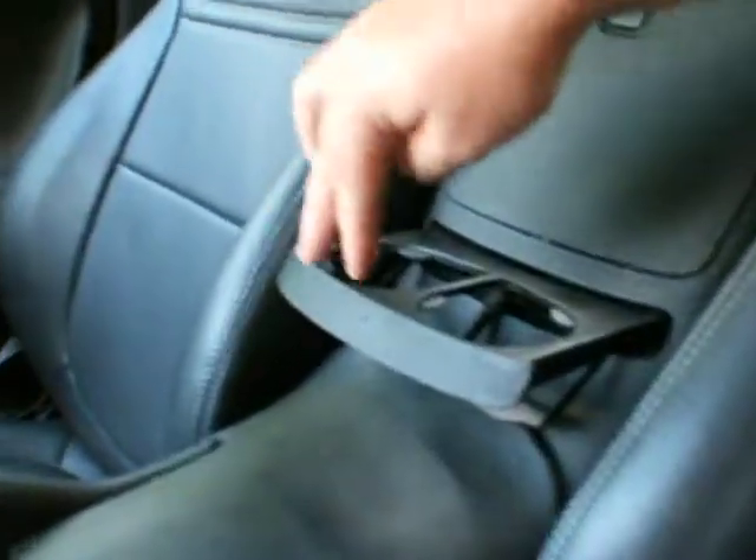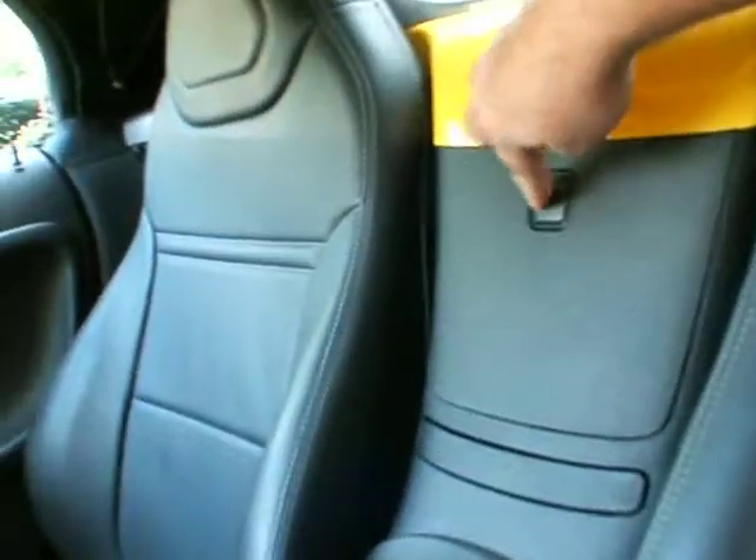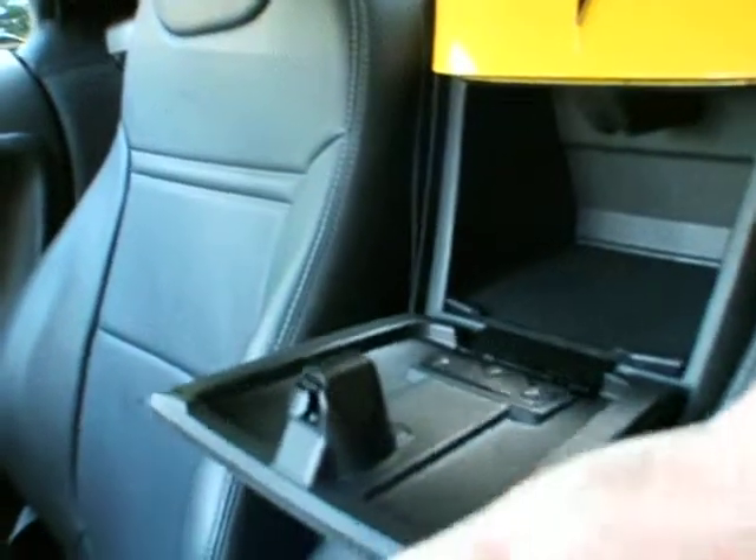Glove box down there in the traditional glove box spot. Cup holders right here, and a little storage compartment in here as well.